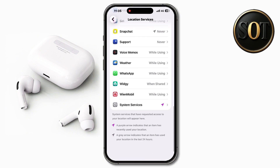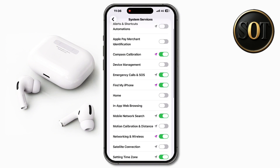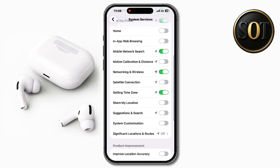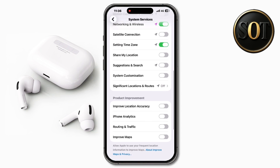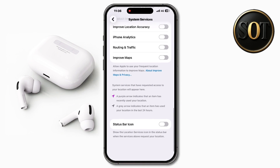I would also recommend going down to the bottom and tapping on System Services at the bottom. From here, I would recommend mimicking my settings. Basically, all of the ones I have turned on are helpful and useful — for Find My, for emergency calls, etc. But you can see all of the ones that I have turned off. Make sure to turn off all of those as well, and it'll help save your battery life.